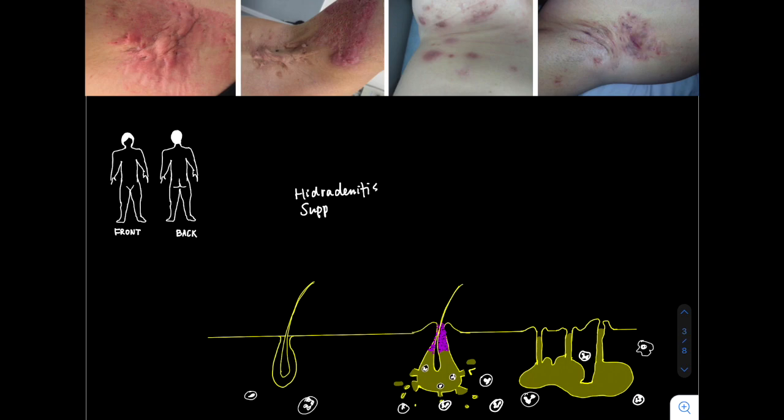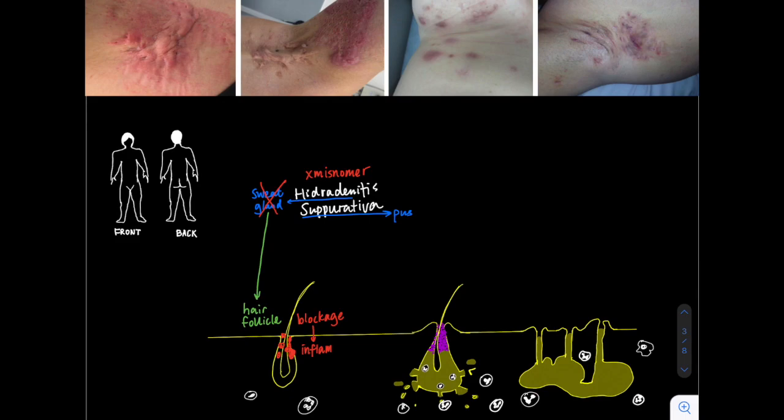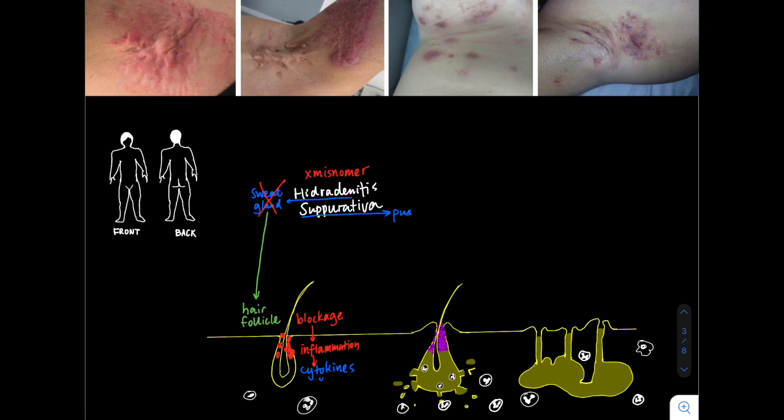Today we're going to talk about what is hidradenitis suppurativa. While the name actually suggests sweat gland inflammation — and the suppurativa referring to pus — it turns out this name is a misnomer, and it has actually nothing to do with the sweat glands. What it is caused by is the follicular unit or the hair follicle unit. This unit gets blocked, and there's a subsequent abnormal and massive inflammatory response involving lots of cytokines, which we know are in high levels in both the blood and the tissue samples of patients with HS.